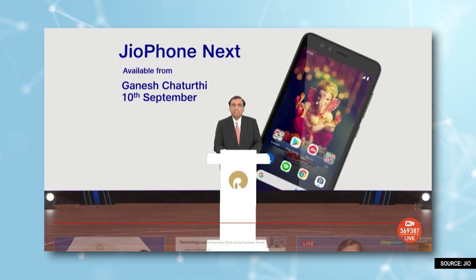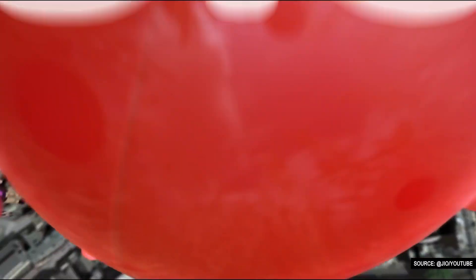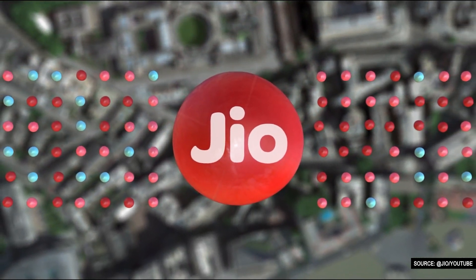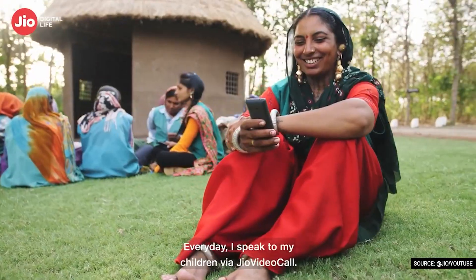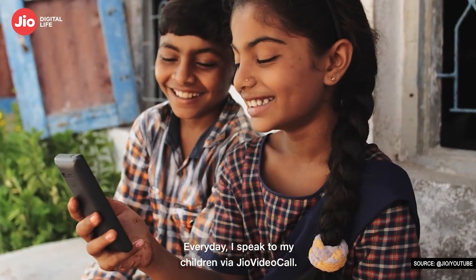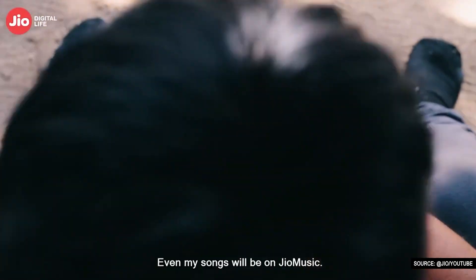Don't forget guys, the Jio4Next specs and pricing we have discussed in this video have been leaked and are not officially confirmed. But don't worry — this phone is going to go on sale, so actual pricing and specs will be revealed soon. As Jio4Next launches in the market, it seems that people who still use feature phones and 2G today could find this 4G-enabled affordable smartphone to be a big deal.